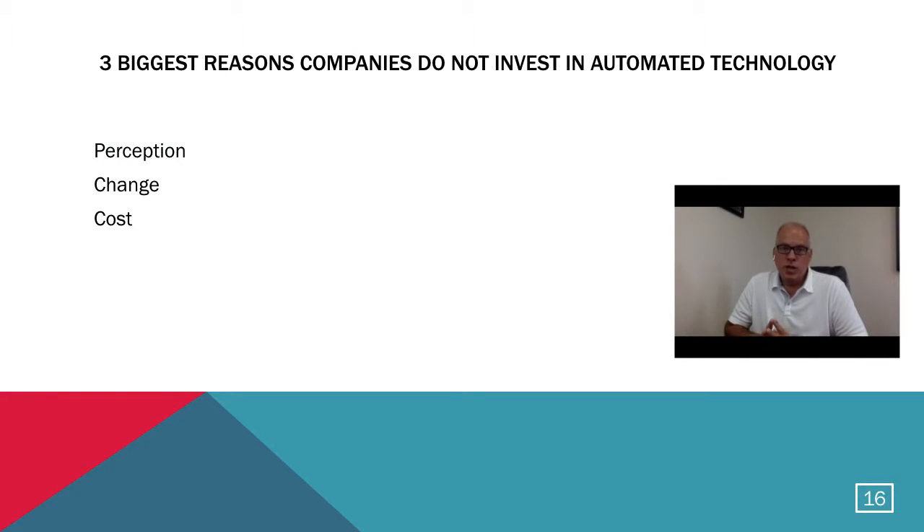The next main thing we want to discuss is the three biggest reasons that we see companies do not invest — or at least initially invest — in automated technology. Those three things are perception, change, and cost. Let's talk about each of those three reasons that we have encountered when talking to potential clients.